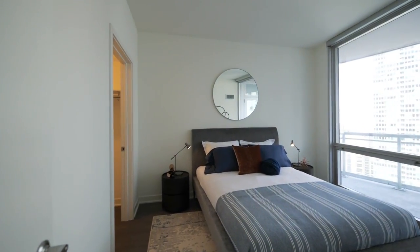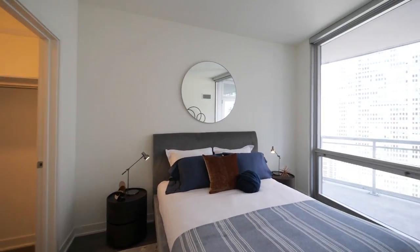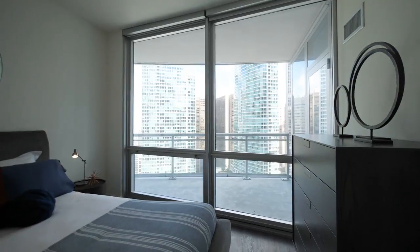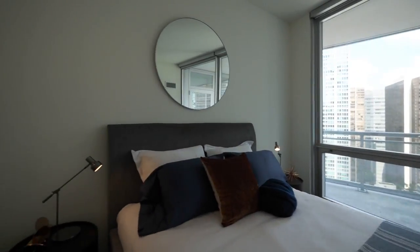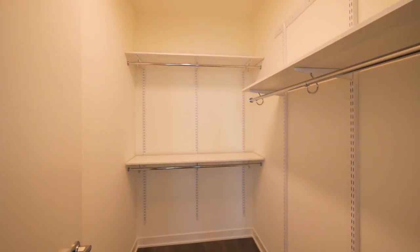The bedroom is large enough to accommodate a king-size bed — it's modeled with a queen. Floor-to-ceiling windows, again, looking out onto that terrific balcony. And a good-sized walk-in closet in the bedroom.